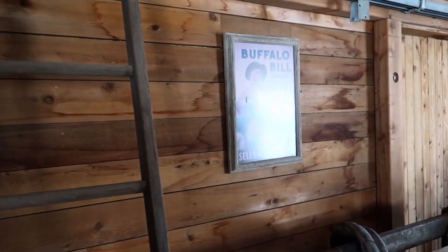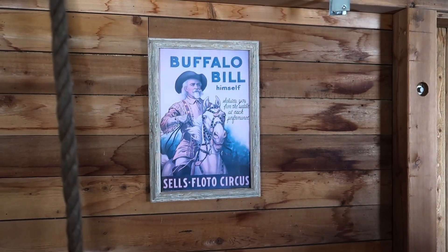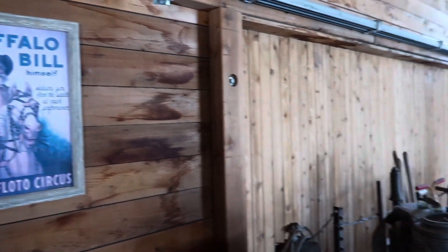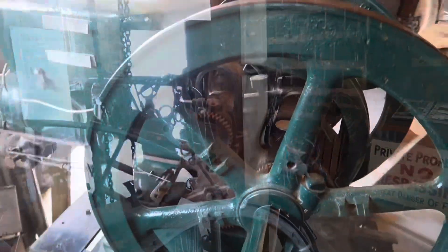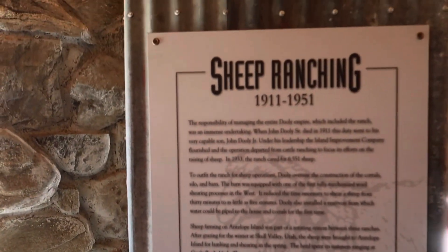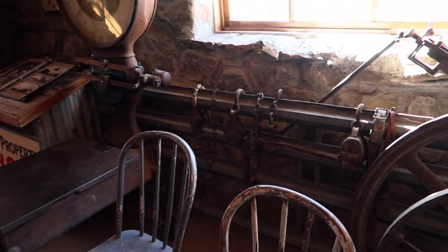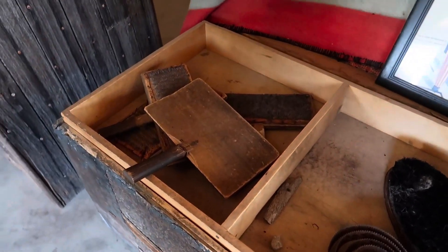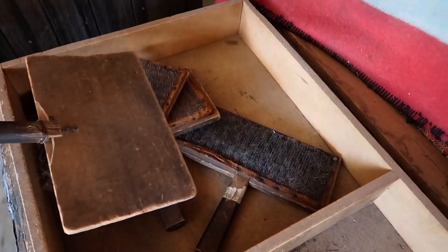Buffalo Bill poster — Buffalo Bill himself right there, salutes you from the saddle at each performance. Those performances were something to see. Sheep ranching was big here from 1911 to 1951 — sheep ranching was huge in Utah. Old chest here with a lot of — I think this is what they used to rub together to separate cotton and wool.